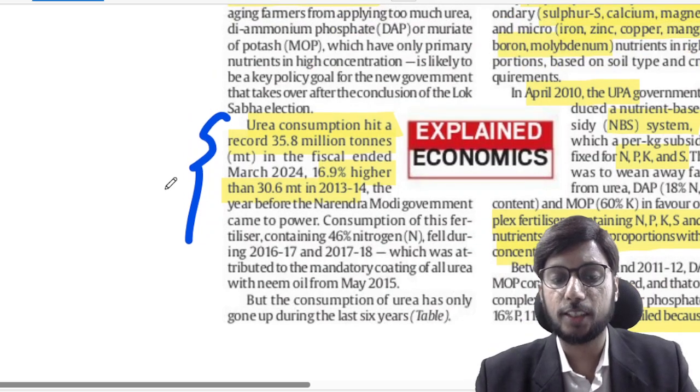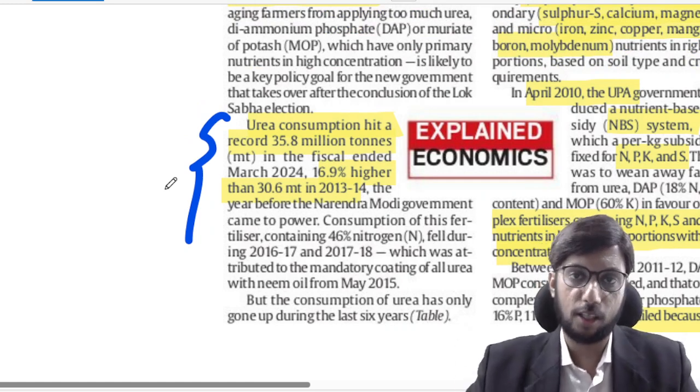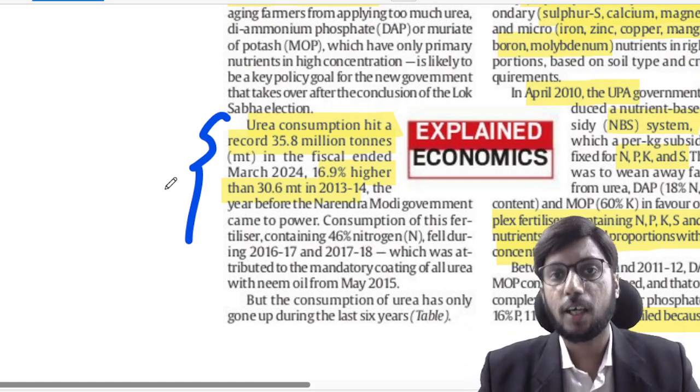Why is urea consumption increasing? As compared to other complex fertilizers, urea is cheaper and therefore more preferred by farmers.